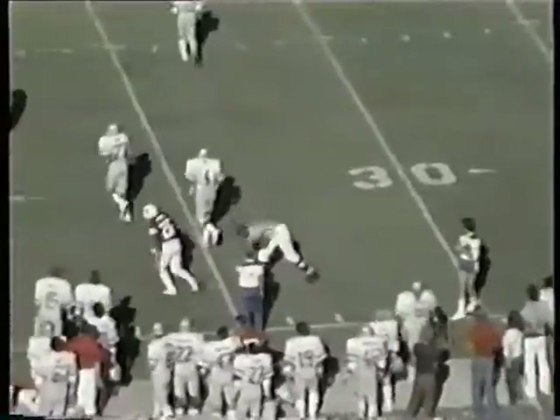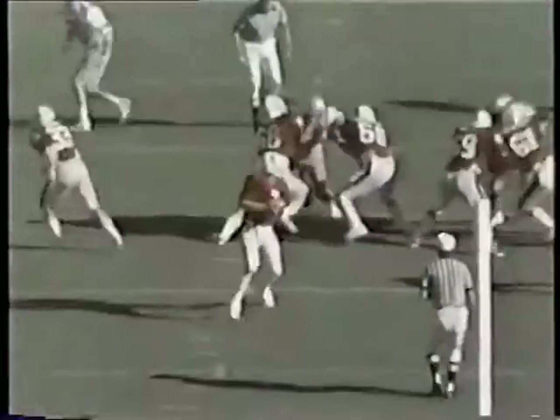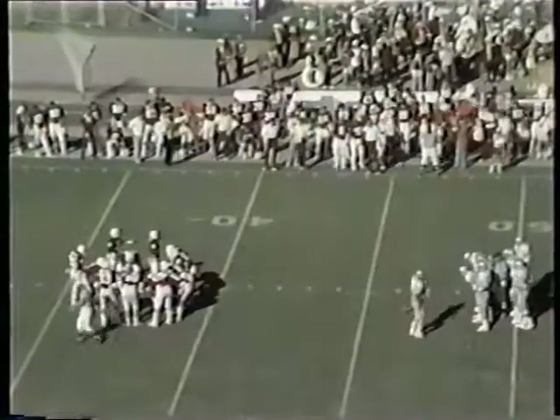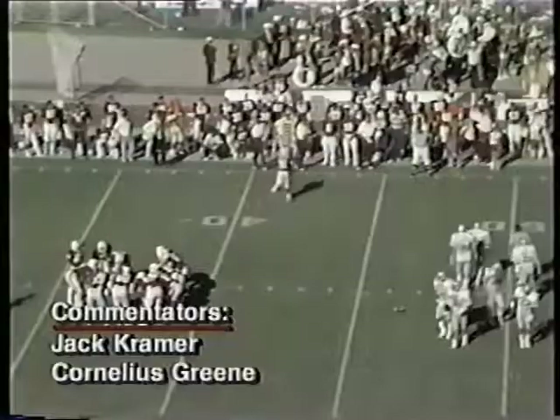Kelvin Bell puts a big hit on Tolliver. Elway's going back, throwing to the wide side of the field, showing how strong his arm is. Tolliver has the ball in his hands but Kelvin Bell really pops him. Of course Tolliver was in midair — he was vulnerable and Bell put it to him. Incomplete pass stops the clock at a minute eight. Ohio State 24, Stanford 19. Ball at the 47.